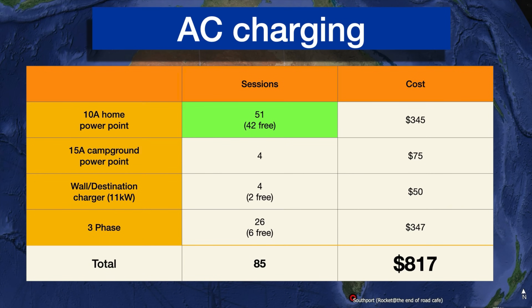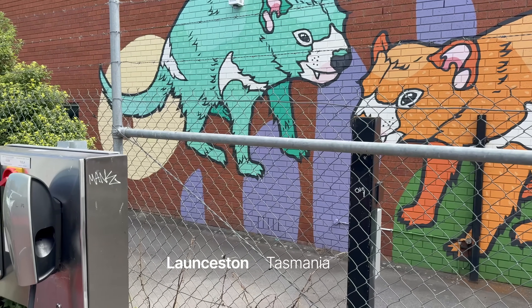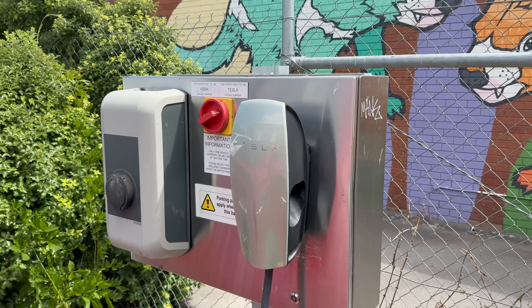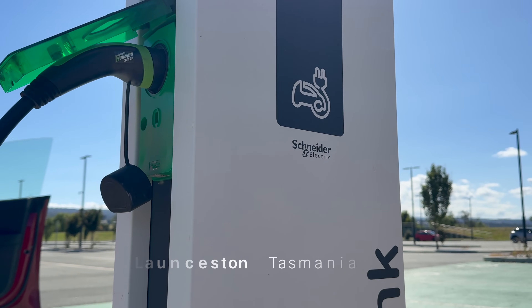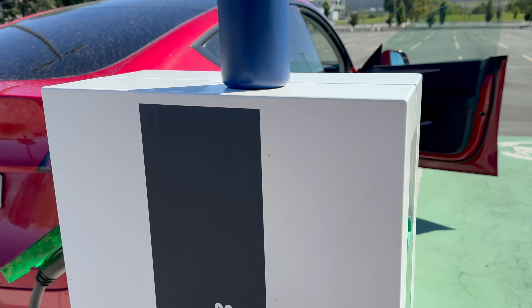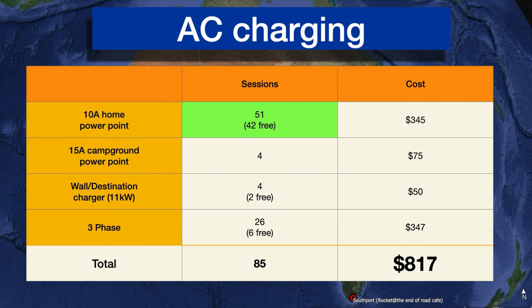We only spent $345 on 10-amp charging. Some campground charging where we paid — 4 sessions there. And then wall and destination charges: your AC chargers in a home setup, like a Tesla destination charger or the Fronius we brought on our trip. For our car these max out at 11 kilowatts, though some cars can draw up to 22 kilowatts AC. If they don't have a cable like the Tesla ones, you have to bring your own Type 2 cable. We used those 4 times, with 2 free, for a total of $50.